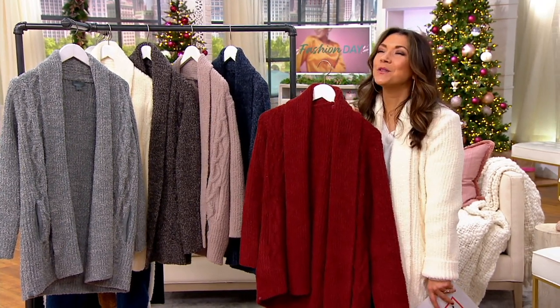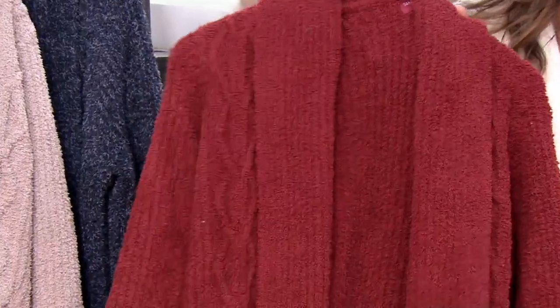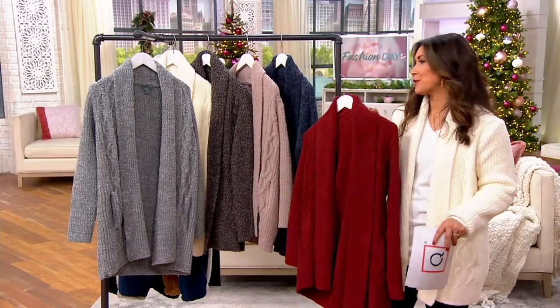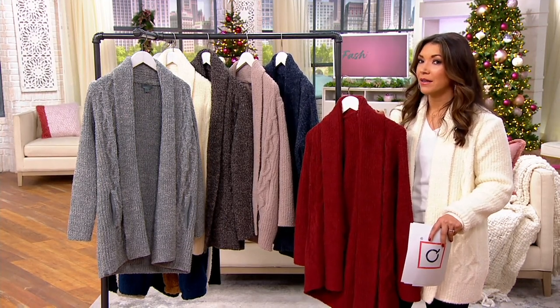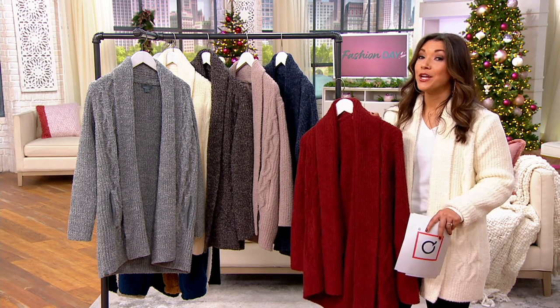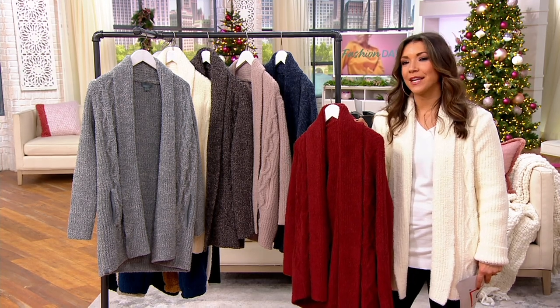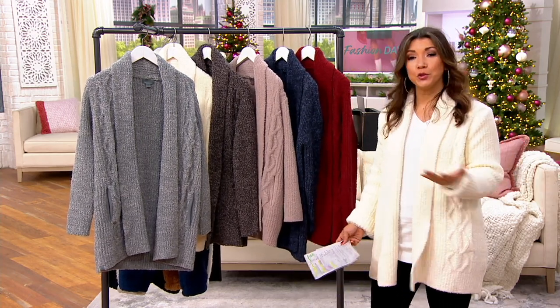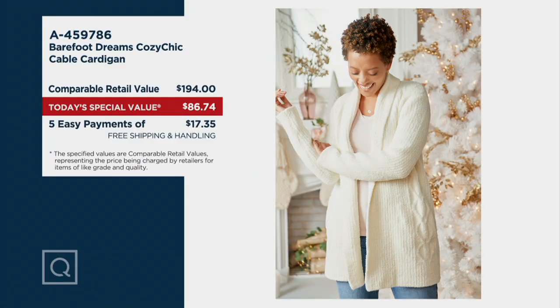And then the crimson — how about this for the holidays, under the Christmas tree for mom or someone super special. Crimson is new and the most limited — there are only 4,500 to go around. Since we made it available, 23,000 have already been spoken for, with 18,000 people on QVC.com right now. You may have seen Barefoot Dreams in high-end department stores, but not at this price. Comparable retail is $194 — we're talking a $200 cardigan — and we're at $86 with free shipping, that's $107 less. 1,200 have already been spoken for just this morning.